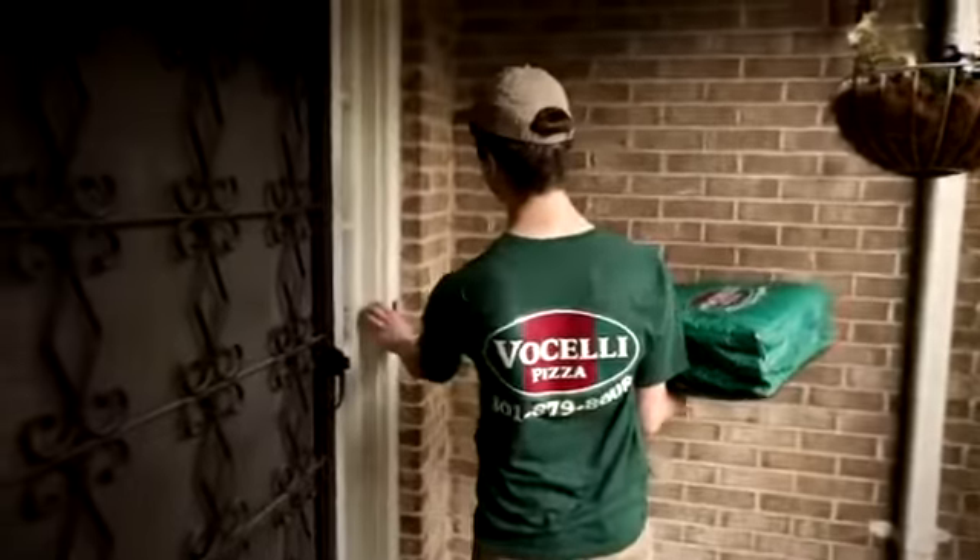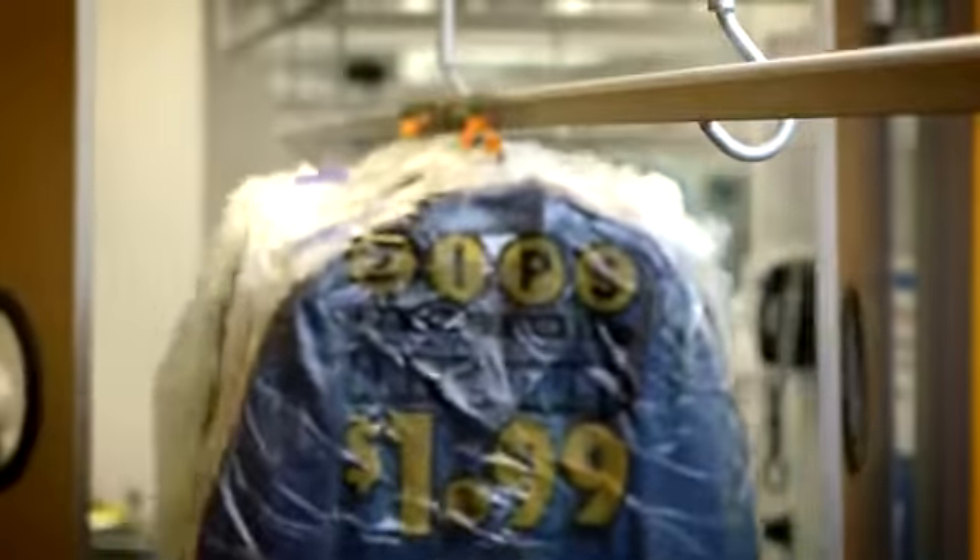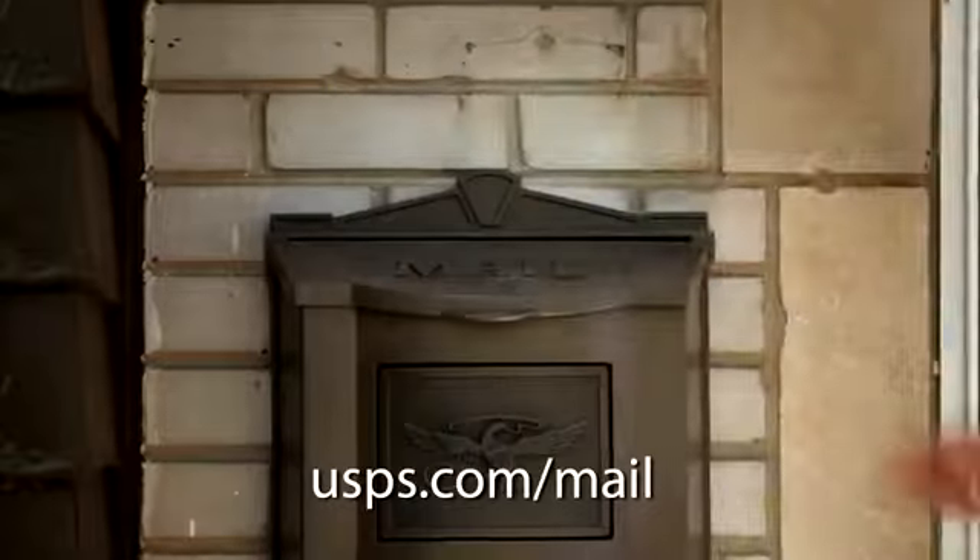I usually do it every other month. I send out 5,000 menus. It's brought in a good amount of customers. Every Door Direct Mail is definitely the way to go, and I recommend it to any business, especially those starting out. It has worked for me.